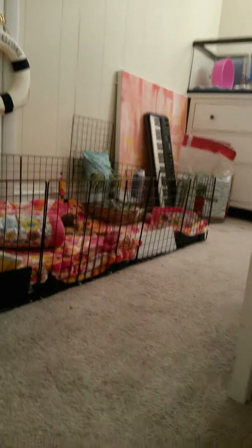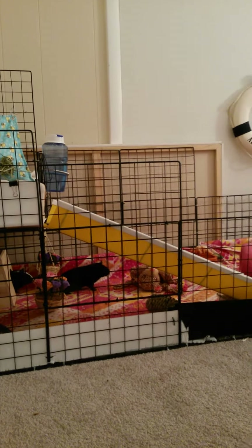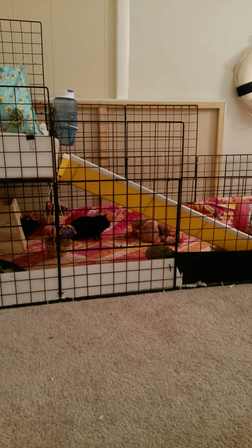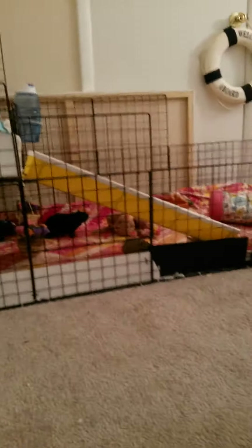So here's the corner view, and it goes all the way down. I think it is a 2 by 6 and a half. So it's a very, very long cage. And like I said, I'm going to get something to prop it up, but right now it's on the floor.